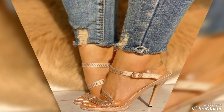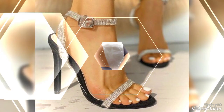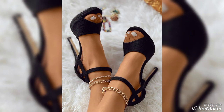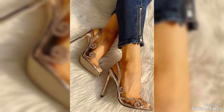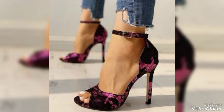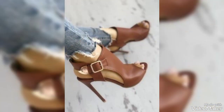Hello friends, welcome back to my YouTube channel and welcome back to another video. Here I am back again with another awesome collection of high heel sandals — open toe high heel sandals for those ladies who love to wear such type of footwear.